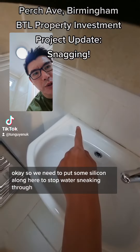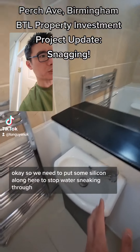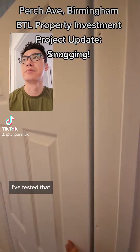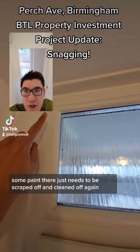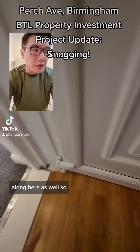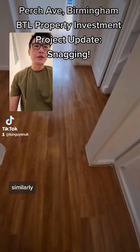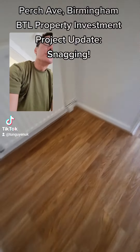We need to put some silicone along here to stop water sneaking through. This isn't working so it needs to be tested. There's some paint there that just needs to be scraped off and cleaned off again along here as well, so I'm going to put something along here just to neaten it up.